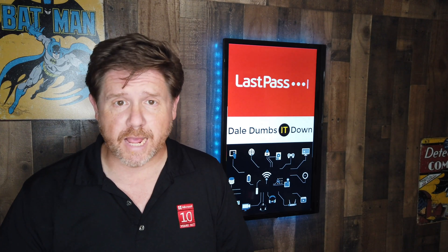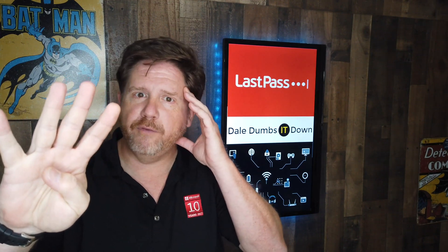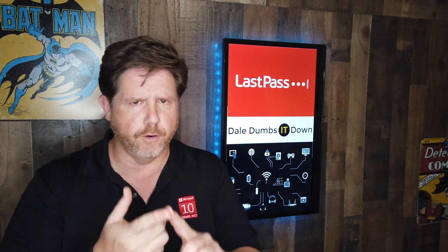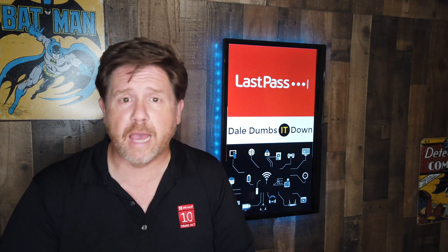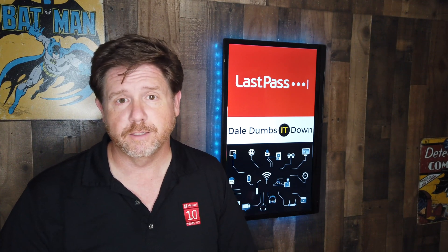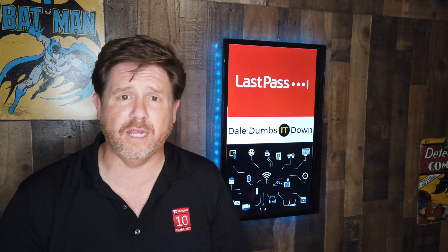Hey, it's Dale from Dale Dumbs It Down. I'm gonna read your mind. You have three, maybe four passwords that you use all the time — for your bank, for your credit card, for your eBay, for your Facebook. Yeah, I read your mind. No, I didn't. It's what the majority of people do, and it's a security issue. It's a safety issue.